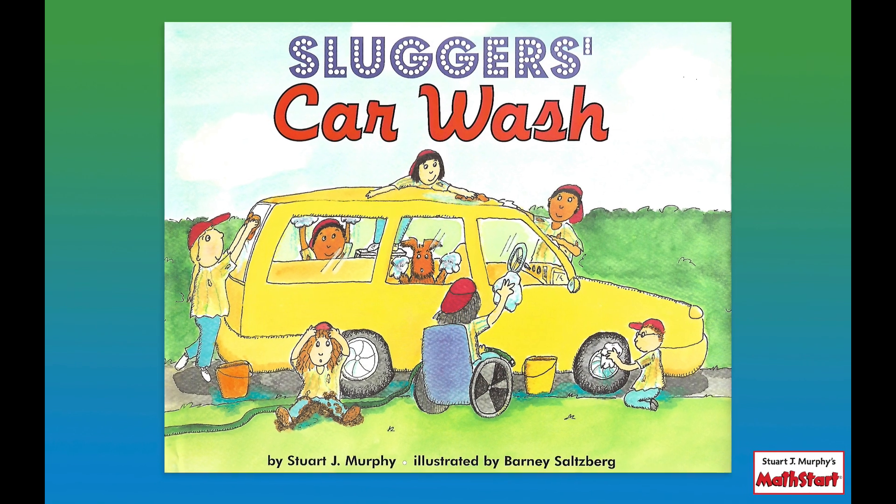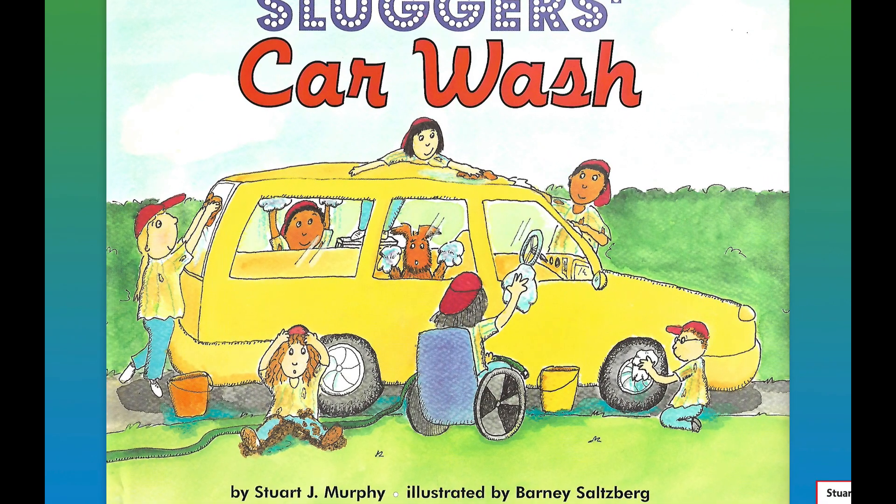Sluggers Car Wash by Stuart J. Murphy. Illustrated by Barney Salzberg.